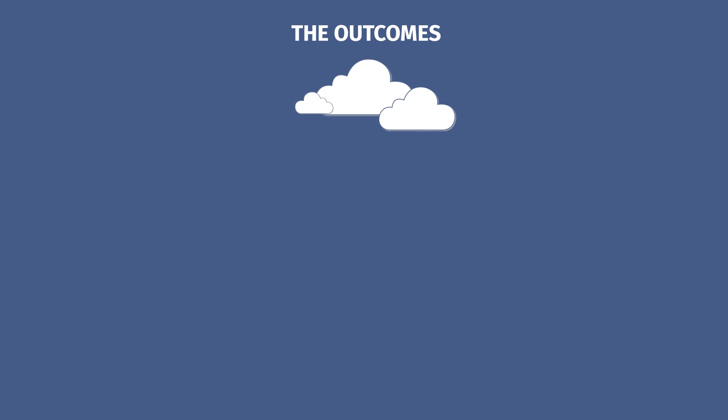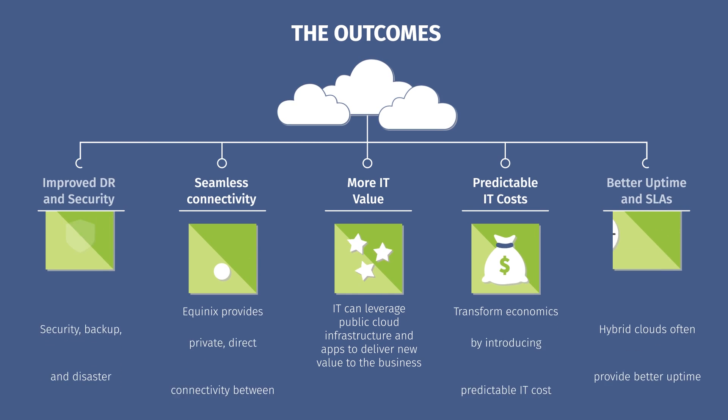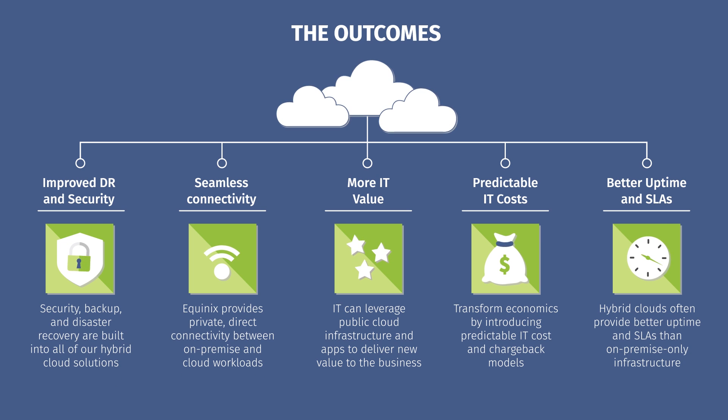From improved disaster recovery and security to better uptime in SLAs, Cross-Connected Cloud can help you keep up with trends and create better outcomes in your organization.